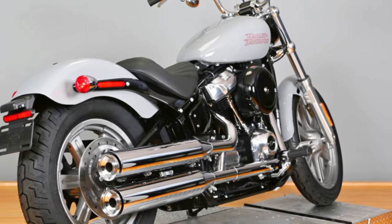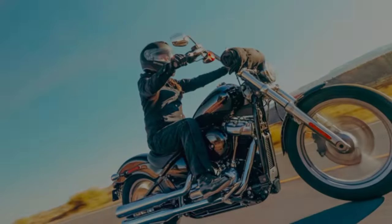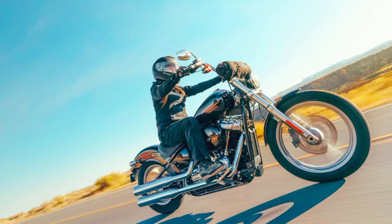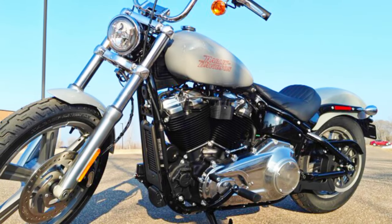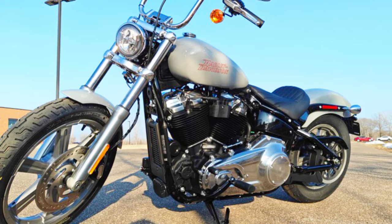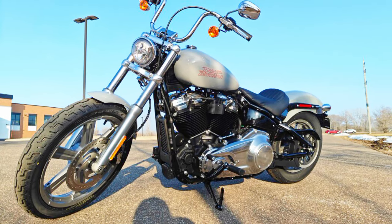For a variety of riders, its upright riding position and mid-mount foot controls provide a comfortable stance. The vivid black paint option and chrome highlights on the Softail Standard ooze vintage Harley charm. Dependable performance and control are guaranteed by the bike's technical features, which include a 1745cc displacement and disc brakes on both the front and rear ends.